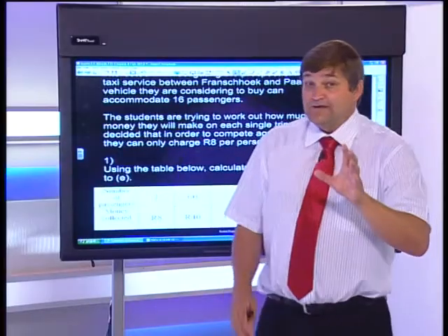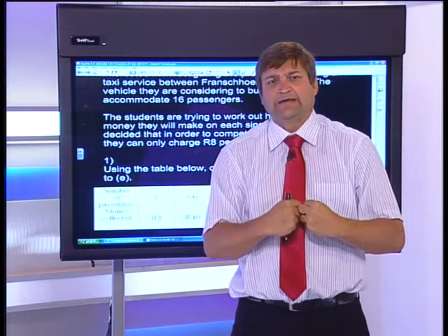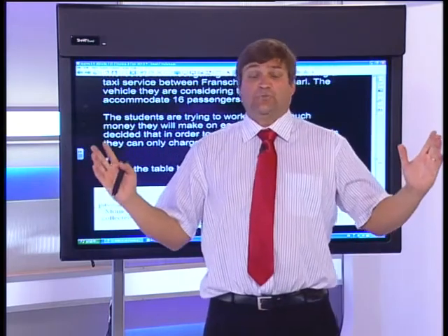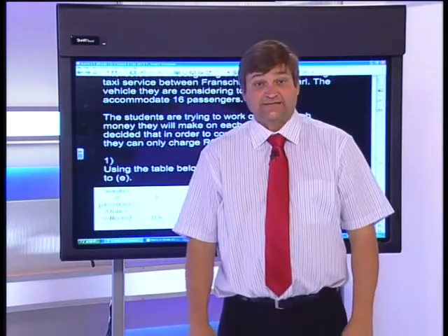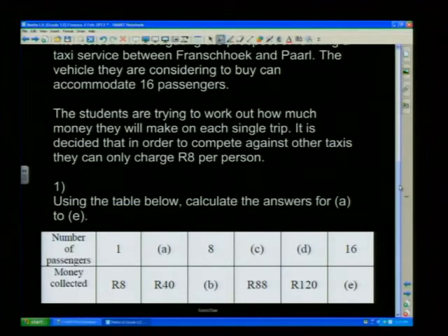The taxi needs to be price-competitive at R8 per person. From the table, one person costs R8. If one person costs R8, how many people cost R40? We multiply R8 by 5 to get R40, so we apply the same to the passenger count: 1 times 5 equals 5. So the answer to A is 5 passengers.